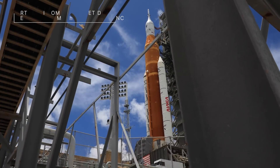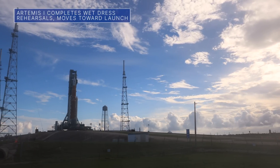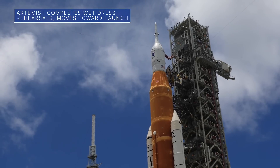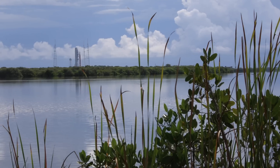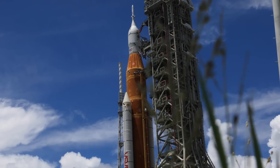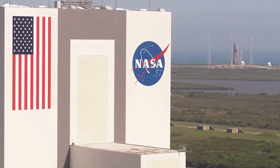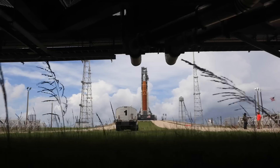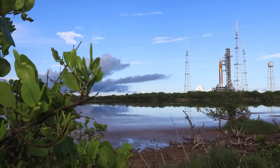NASA has completed the wet dress rehearsal campaign for the agency's Space Launch System rocket, or SLS, and Orion spacecraft. During the final rehearsal on June 20th at our Kennedy Space Center in Florida, teams were able to confirm the timelines and procedures for launch. Next, we'll roll the SLS rocket back to the Vehicle Assembly Building to prepare for the uncrewed Artemis 1 mission around the moon, currently targeted for launch in late August 2022.